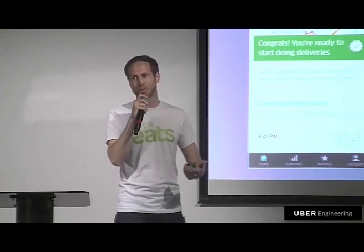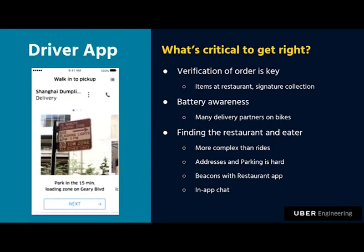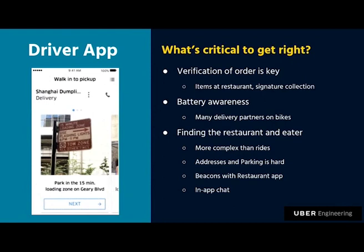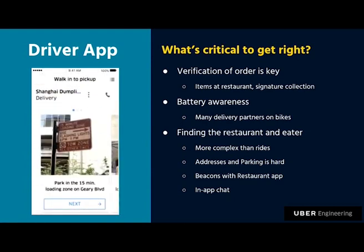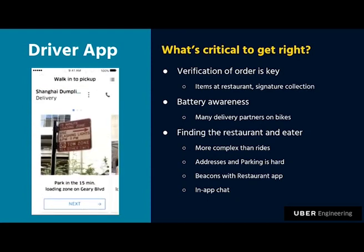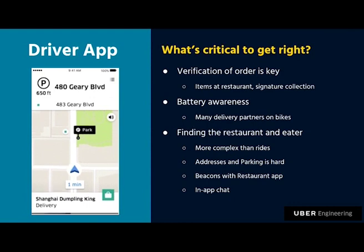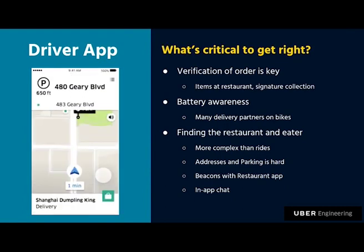Probably the most important thing is that delivery partners have to actually find restaurants — this is far more complex than Rides. In Rides you might drop people off at a corner, but that doesn't work for delivery. Restaurants could be in a mall or five stories up, and there's parking to consider. When dropping off to the eater, there are apartment numbers — accuracy is imperative. We actually have a dedicated team that only thinks about addresses; they're hard in the US and even harder internationally, like in India. We've enhanced the navigation view working with our maps team, and we've worked with Bluetooth beacons, which have been super useful. We also have a native in-app chat solution so delivery partners can find eaters.